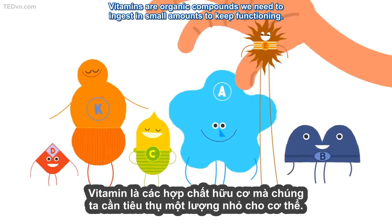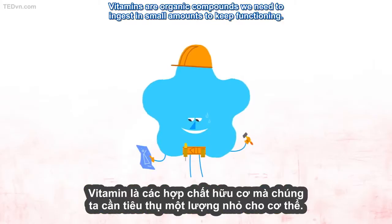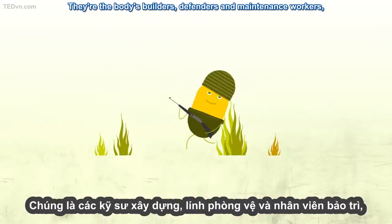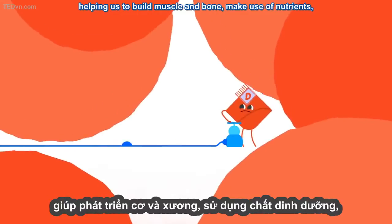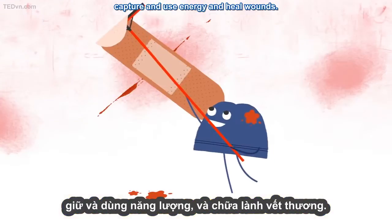Vitamins are organic compounds we need to ingest in small amounts to keep functioning. They're the body's builders, defenders, and maintenance workers, helping it to build muscle and bone, make use of nutrients, capture and use energy, and heal wounds.